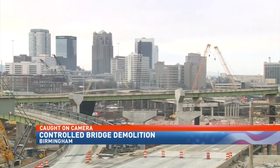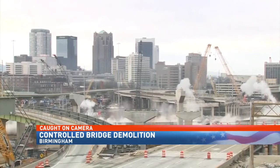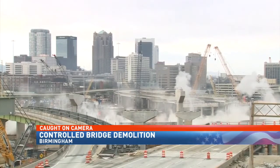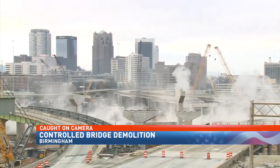Caught on camera: a controlled demolition in downtown Birmingham this morning. Crews used explosives to bring down the remaining ramp structure running from the Red Mountain Expressway north to I-59/20 southbound.